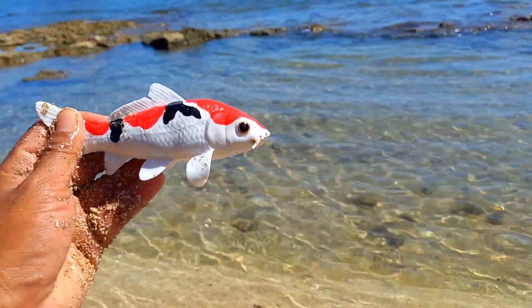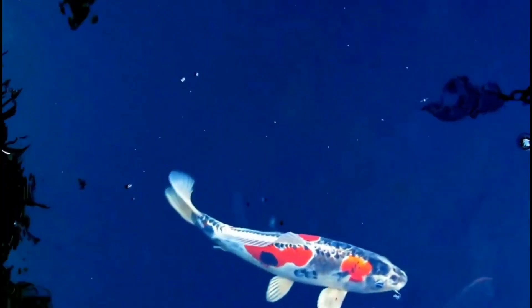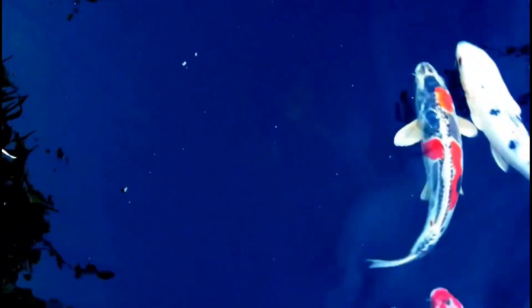This is a koi fish. Koi released into the wild may be more susceptible to diseases and parasites they don't encounter in a controlled pond environment. Additionally, they may not have the same survival skills as wild fish when dealing with predators. Overall, while koi can live in the wild, releasing them into such environments should be done with careful consideration.